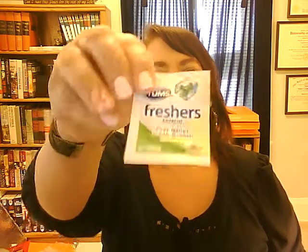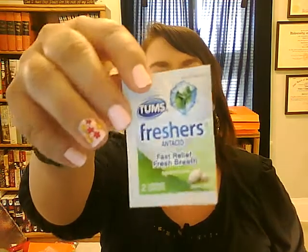Hi, Lizbette here, coming at you with my August 2014 empties. The first item is just a little sample — I received the Tums Fresher Antacid. Fresh relief, fresh breath — it does freshen your breath.